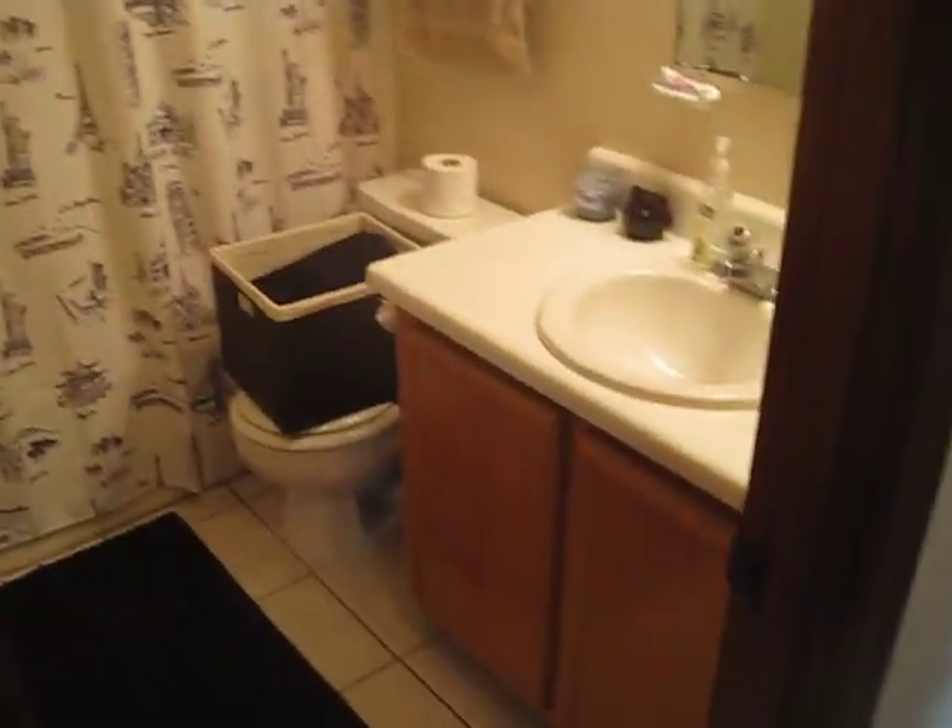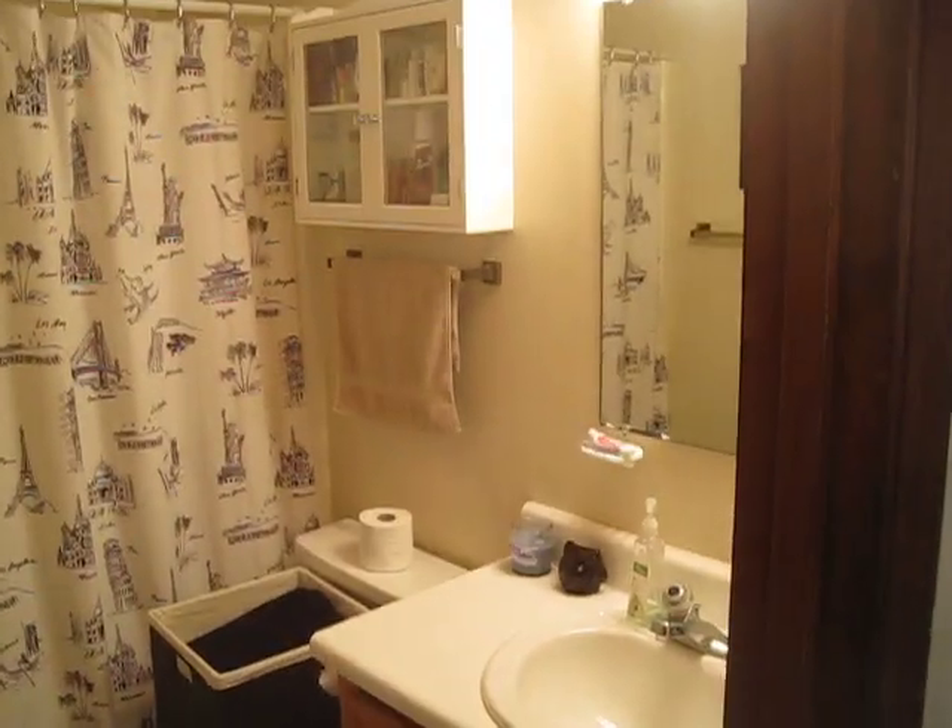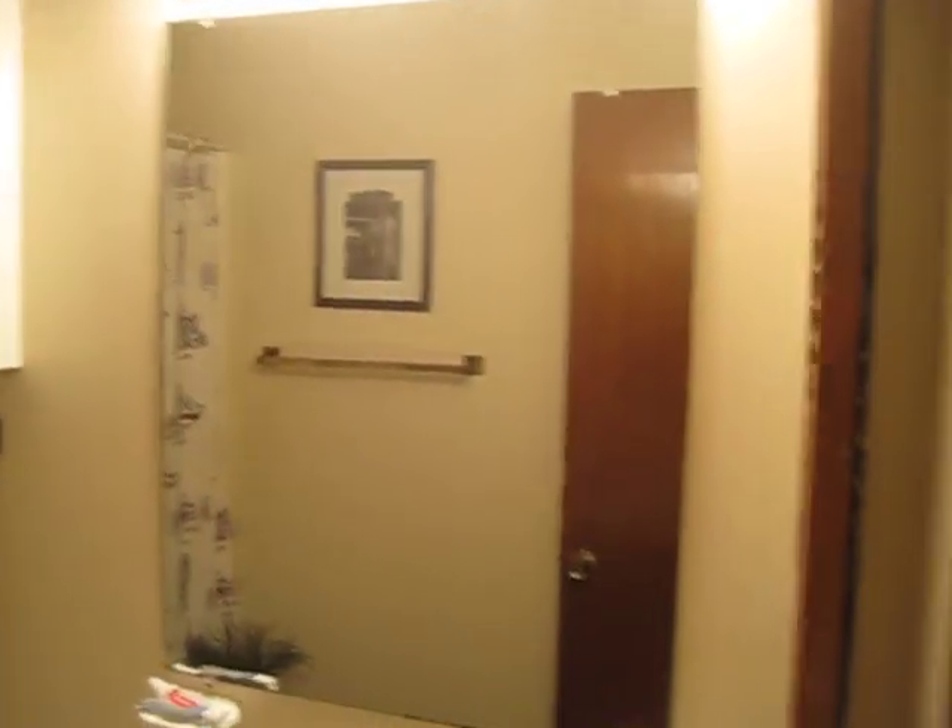This is the hallway — there's tile that we put in when we moved in in May, so it's new. And here's the guest bathroom, it's a full bath.